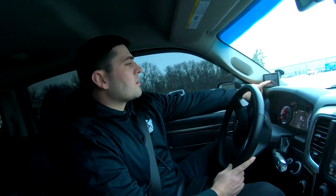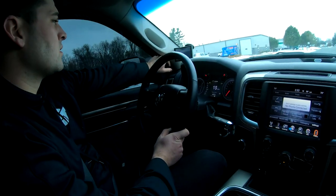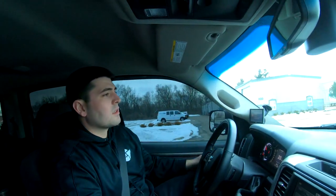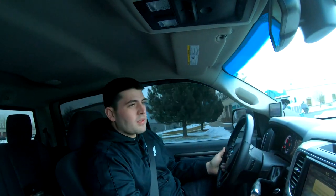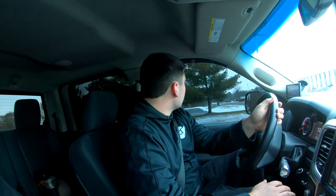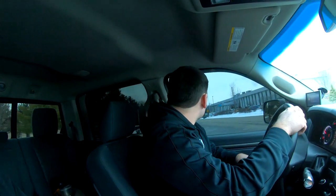Essentially a stock tuned truck with a valve body. It's got 32,000 miles on it, tuned for probably 5,000 of those miles. Chris's compound turbo truck has 55,000 to 60,000 miles on it and has been tuned since day one.